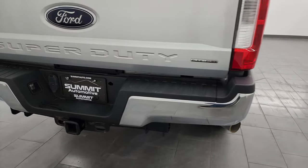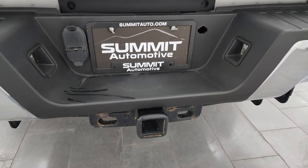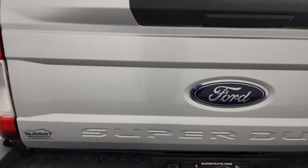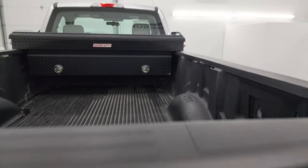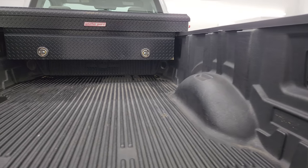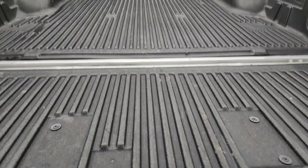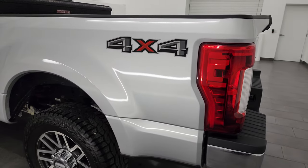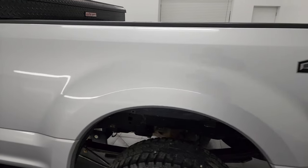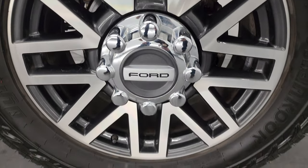Coming around to the back, the rear bumper is in great shape — no major dents or dings. It does have the full towing package which includes the receiver hitch, four-pin and seven-pin wiring, and the tailgate is in excellent condition as well. It comes with a drop-in bed liner and also has a Weather Guard toolbox up there, and the bed's in really nice shape. The bed liner goes onto the tailgate as well. Tailgate shuts nice and solidly. Coming around to the driver's side, just as clean as the passenger side, no major dents or dings on the box.